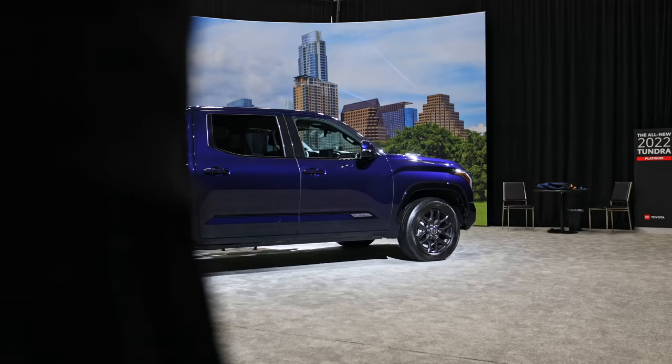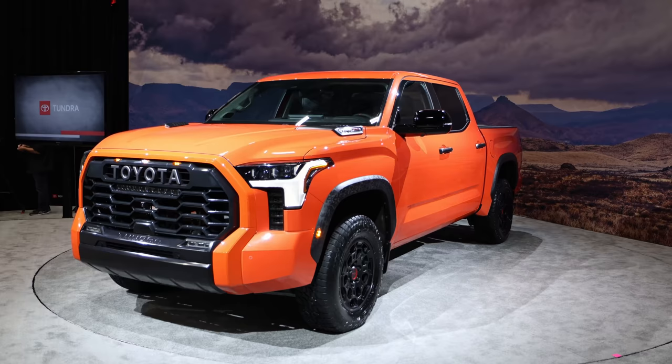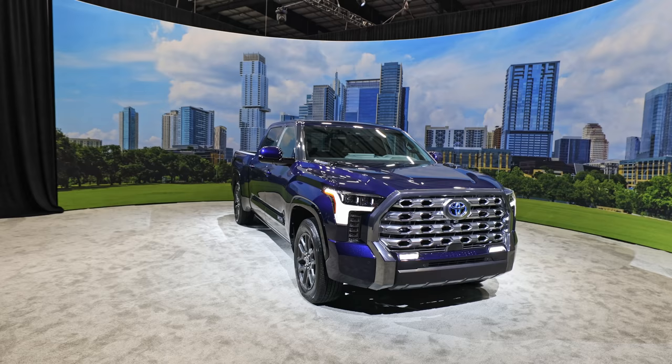Kirk Reifel still in Frisco hanging out with the 2022 Tundra. This one is a little bit special — this is the Platinum. Now, this Platinum has more surprises on it for me than even the TRD Pro did. We've seen the TRD Pro in some images that Toyota has given us, but this one is quite surprising to me in a lot of different ways.